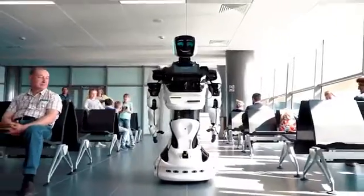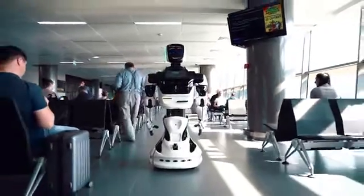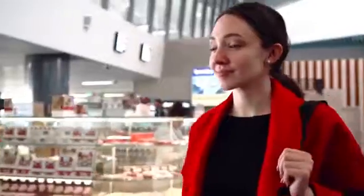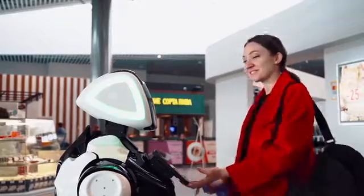In the departure zone, the robot communicates with visitors and will also tell the rules of being in this zone, which objects are allowed and prohibited, and shows the way to the mother and child's room or restroom. The robot has a built-in barcode reader, thanks to which the passenger can bring a ticket to the robot, and the robot will tell him when his flight departs and where the desired gate is.